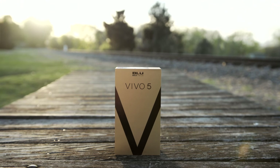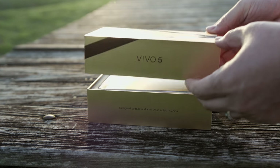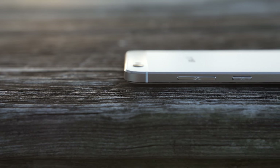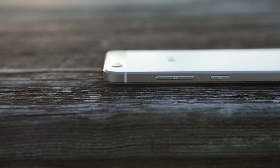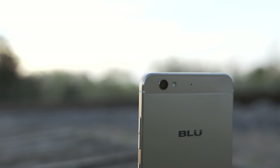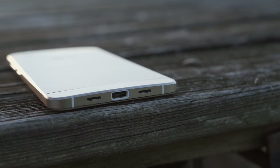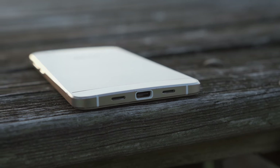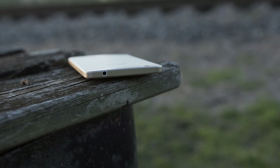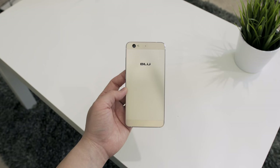BLU is a company you might not be familiar with, but you definitely should be in 2016 because they are coming out with some incredible phones that are friendly for your wallet. The BLU Vivo 5 impressed me as soon as I took it out of the box. It's a full metal design with beautiful chamfered edges and it's only 6.9 millimeters thin. There's a 13-megapixel camera on the back and a 5-megapixel front camera, USB Type-C, dual-SIM capable with LTE, 32 gigabytes of internal storage expandable via microSD, a 3150mAh battery, an octa-core processor with 3 gigabytes of RAM, and a 5.5-inch Super AMOLED display.